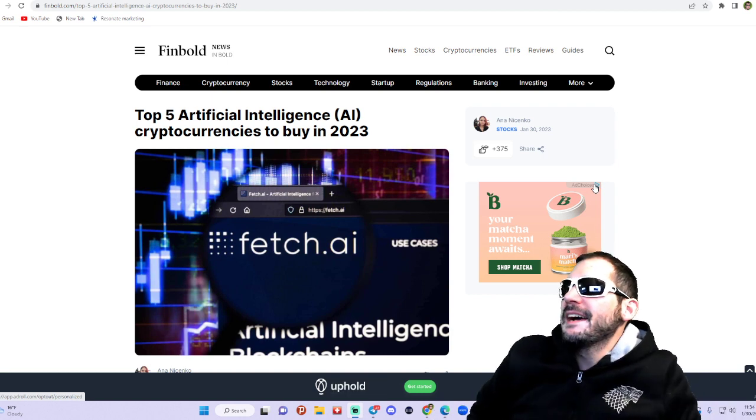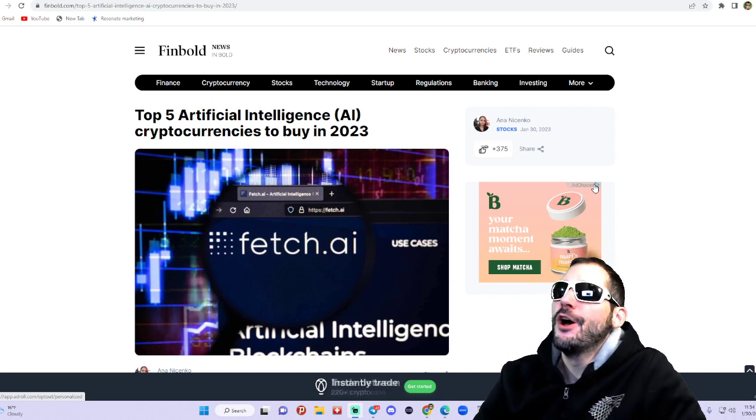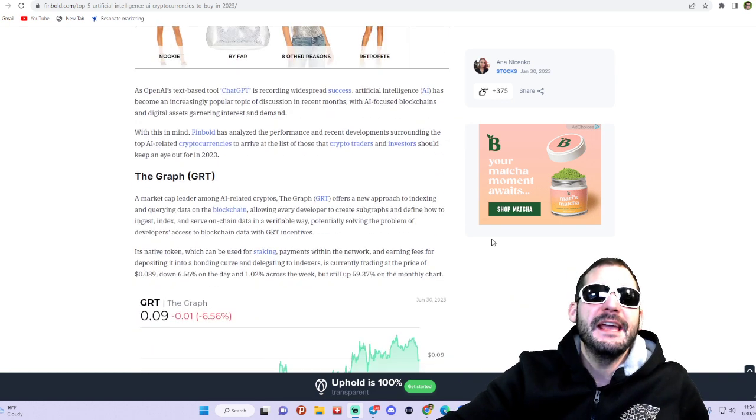Alright guys, DJ Lifer here. What's up — top five artificial intelligence cryptocurrencies to buy in 2023.